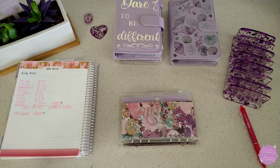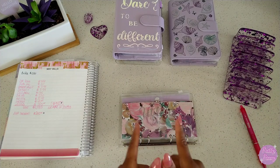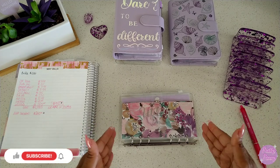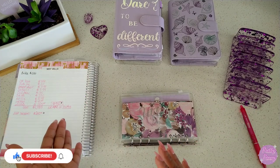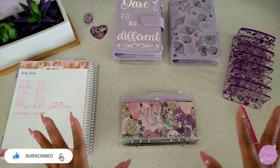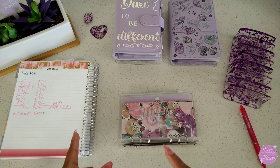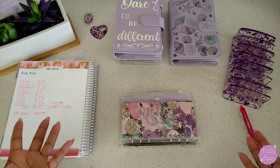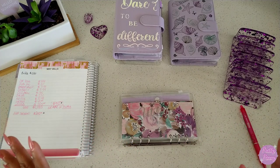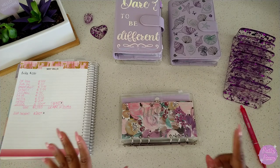Hi friends, welcome or welcome back to my channel. My name is Edith and this is Pretty Penny. Today we are going to be closing out the month of April, which means unstuffing our bills binder so that we can take that money to the bank and get ready to pay May's bills. We're also going to do a little condensing of our cash envelopes and sinking funds, and do a sinking fund update as well. It's been very hectic around here, so let's just get to it.